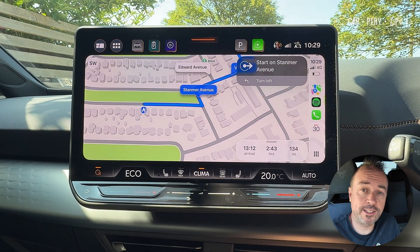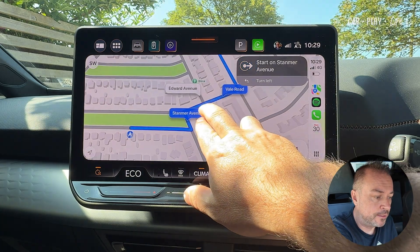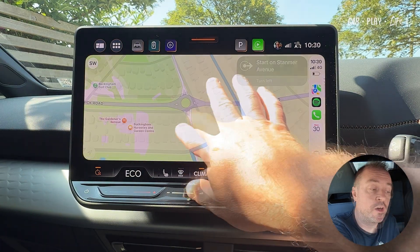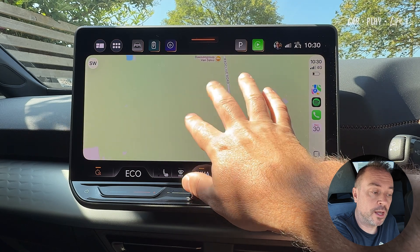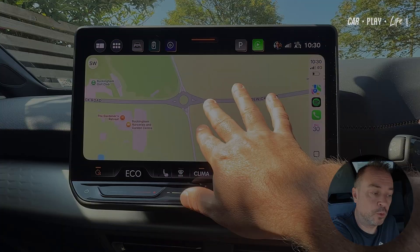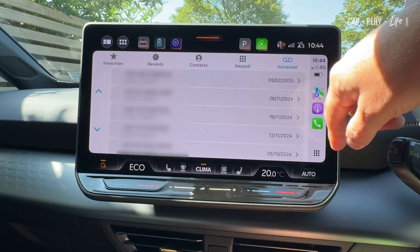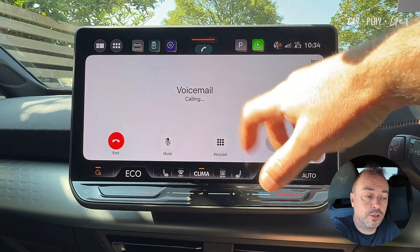In Maps, the pinch and zoom feature I mentioned in Beta 1 has been enabled in Beta 2, but unfortunately on my display it's still not compatible. In the Phone app, there's now a shortcut to voice messages so you can get straight to your voicemail.